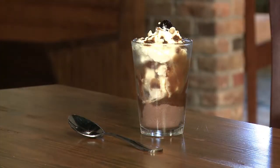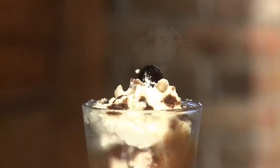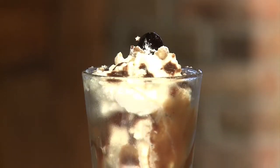Beer even goes into one of the desserts. They take a whole glass of stout, reduce it down into a syrup, and pour it over a sundae. So you can have beer for all three courses — how great is that?